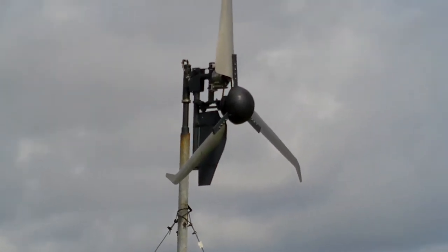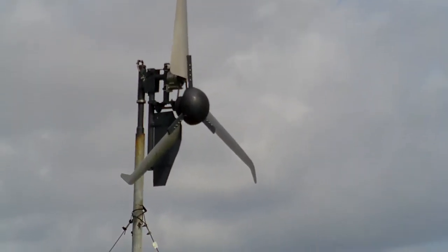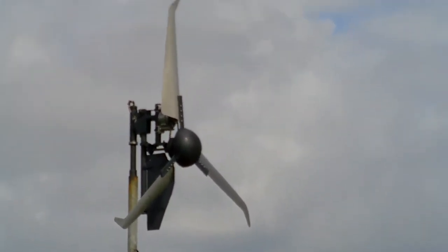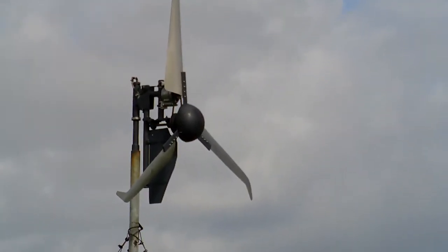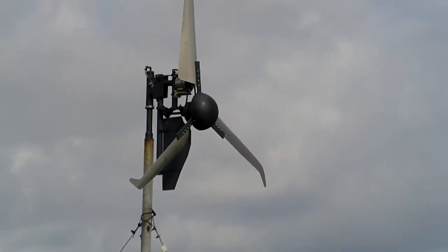The turbine is on the pole and it's making power — not at the moment though, because we haven't got any wind. But yesterday at about six miles an hour winds it was making over 100 watts, so we're pretty chuffed.